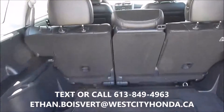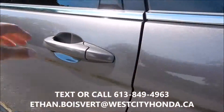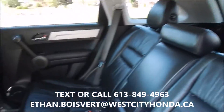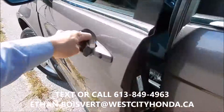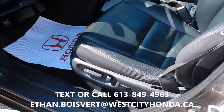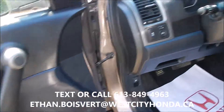Those seats will fold right down. There's your black leather. Power driver's seat with lumbar push-out, power windows, power locks, power mirrors.